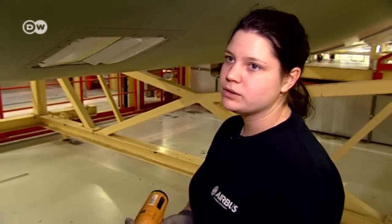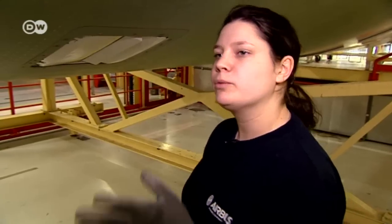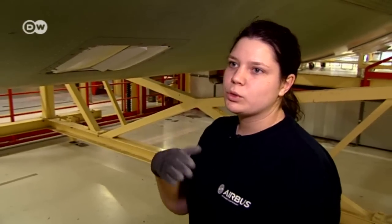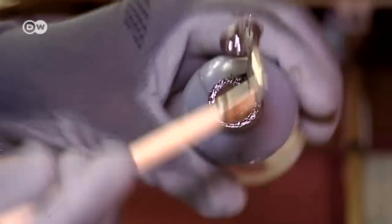'Now I'm installing one of the outlet valves. These valves are in both cargo holds — one in front of the wing and one behind it. They regulate the cabin pressure.' It's not easy to get a job with Airbus — thousands of people apply each year.